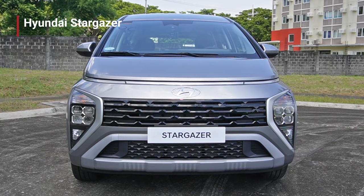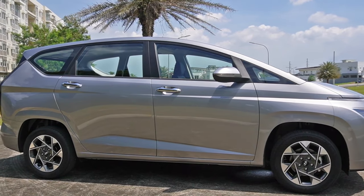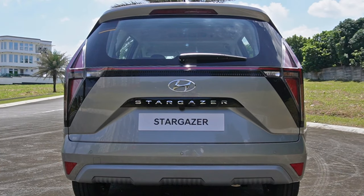Looking like a scaled-down Hyundai Staria, the Stargazer's front end looks very futuristic with those super slim LED DRLs. The side view has the profile of a typical hatchback but with a very long wheelbase. The highlight of the rear end are obviously those distinctive LED taillights. I see a bit of a Star Wars Tie Fighter in it.